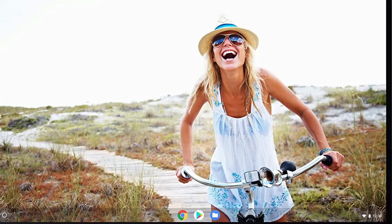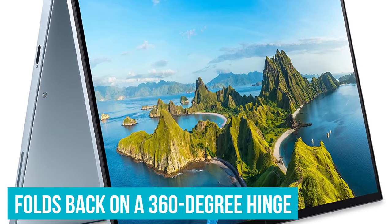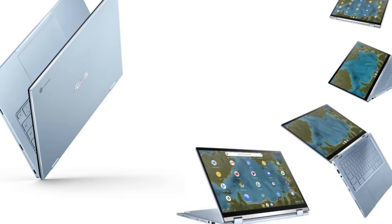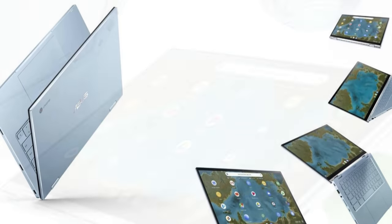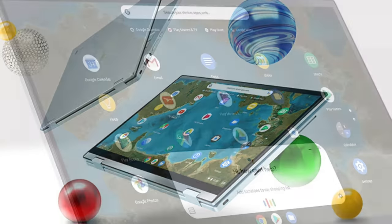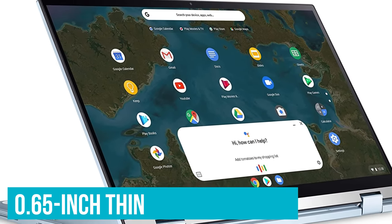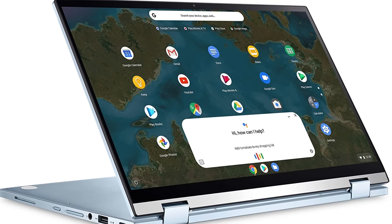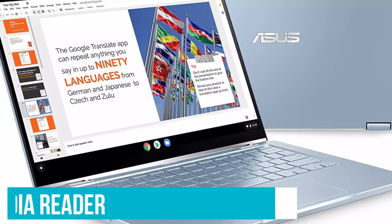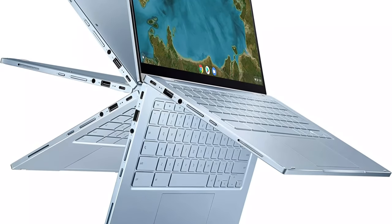The Asus Chromebook Flip has some nice extras. It has a 14-inch touch display that folds back on a 360-degree hinge. With a 1080p resolution, images look sharper while giving you more screen real estate than the 11 and 12-inch Chromebooks that populate this price bracket. An energy-efficient LED backlight proves useful as well. Weighing just 3.3 pounds, the Asus Chromebook Flip measures only 0.65 inches thin, so it's ideal for carrying around between different locations. It also has a built-in HD webcam with microphone, plus a built-in media reader that accepts SD, SDHC, and SDXC memory cards.